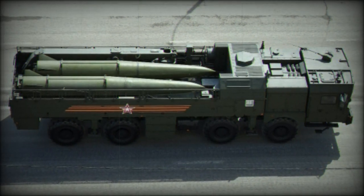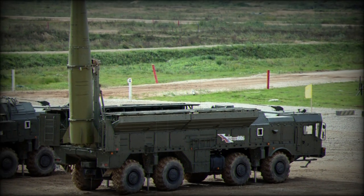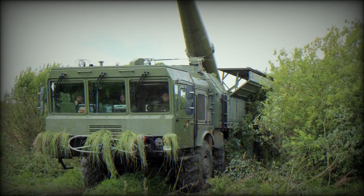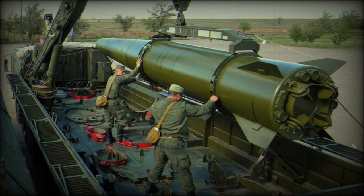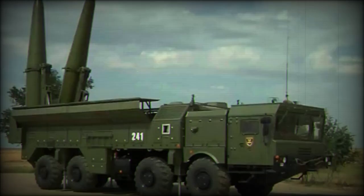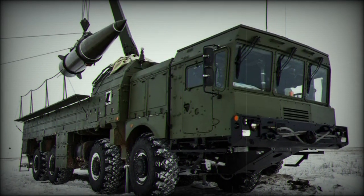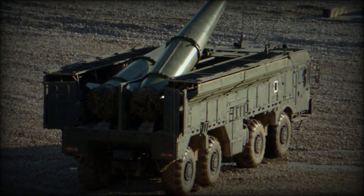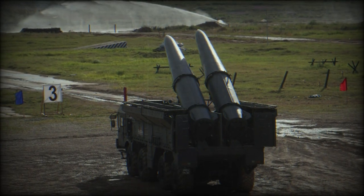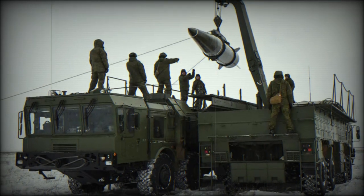Variants include the Iskander-AM, which has been taken into service with the Russians and appears to be the base production model. The Iskander-K supports the launching of cruise missile-type weapons from the Russian inventory for broader tactical value. The export version is recognized as Iskander-E, featuring reduced complexity to protect sensitive Russian technology, and offers a range out to 280 kilometers. Russian forces maintain a stock of about 136 launchers to date (2018), and the weapon is thought to have been actively used in the Syrian civil war by Russian forces operating there on behalf of the Assad government.